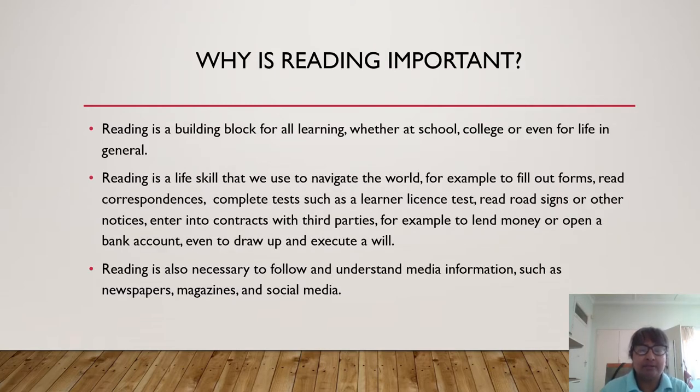So why is reading important? Reading is the building block for all learning, whether it be at school, college, or even for life in general. Reading is a life skill that we use to navigate our world — for example, to fill out forms, to read correspondences, to complete tests such as a learner's license test, to read road signs or other notices, to enter into contracts with third parties, to lend money or to open a bank account, and even to draw up and execute a will. Reading is also necessary to follow and understand media information, such as newspapers, magazines, and social media.